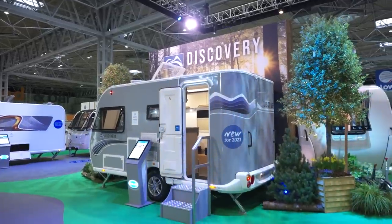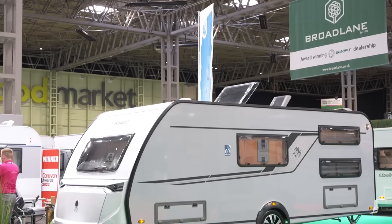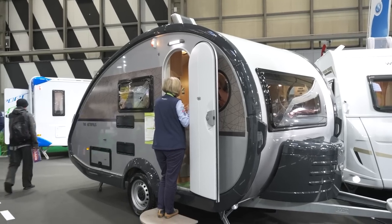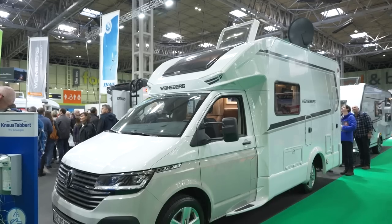There seem to be fewer caravans on display at the show than in the past, and Continental-built units are in particularly short supply. But Knauss-Weinsberg is the exception to the rule, with a good variety of models on show, including the teardrop-shaped Tab, the ever-youthful Sport and Fun, and a very smart campervan from Weinsberg that's a neat coach-built motorhome squeezed into a campervan-sized footprint.